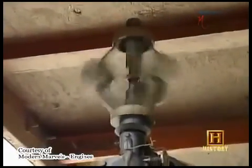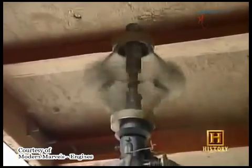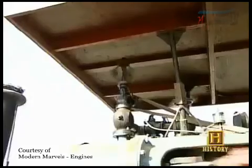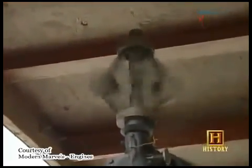His flying ball governor expanded as the engine went faster. Centrifugal force caused the heavy metal balls to spread out, and that closed a steam valve, which slowed the engine down. As it spread out, it would control the movement of steam into the cylinder. That was a very efficient device — to keep it from revving out of control, but more importantly, to keep it in a steady, regular, uniform motion.